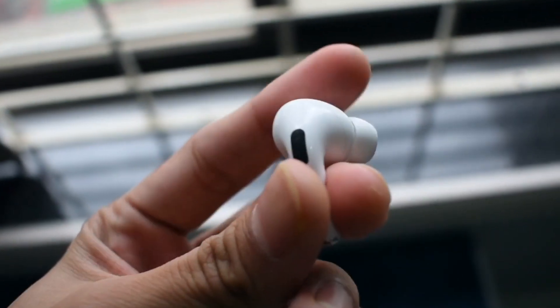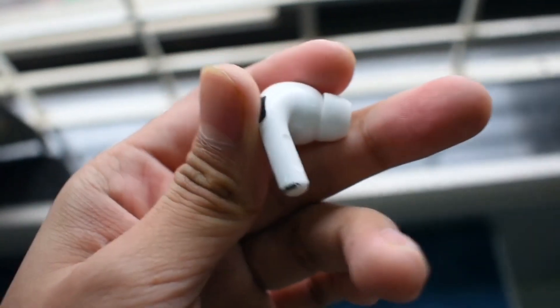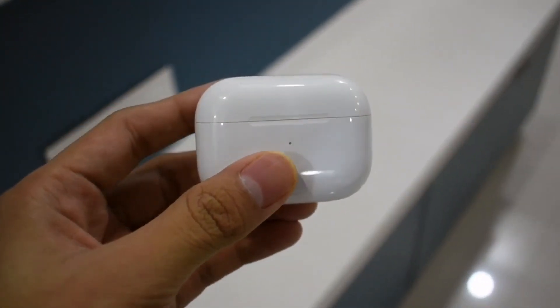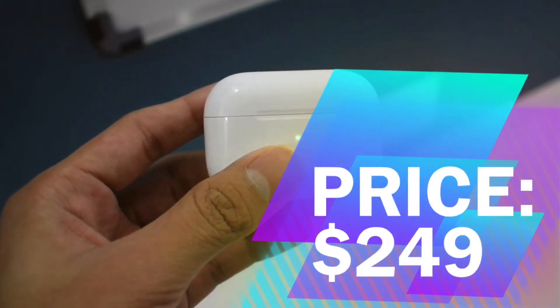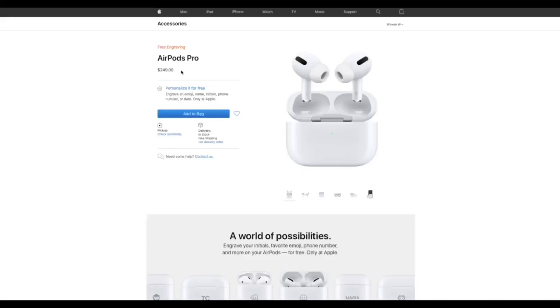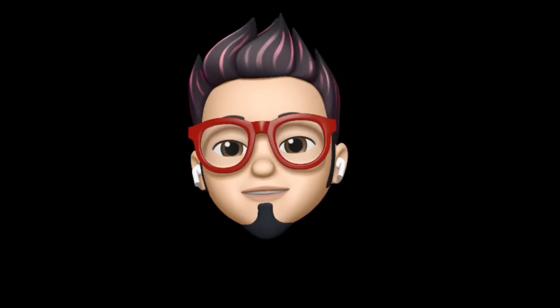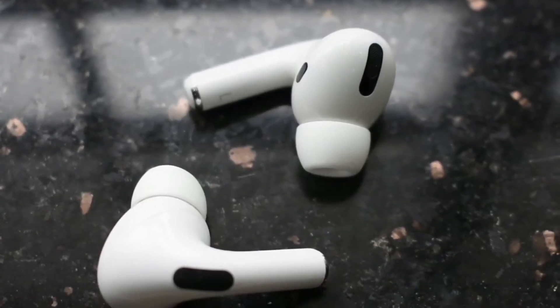Talking about battery life, it has been quite decent. Apple says you get five hours of listening time, but in real life I received something around four to 4.5 hours, which is great. These are priced at $249, which is quite expensive but really worth it. At this price you can also get a personally engraved AirPods with a custom message of your choice engraved on it, and that too for free.